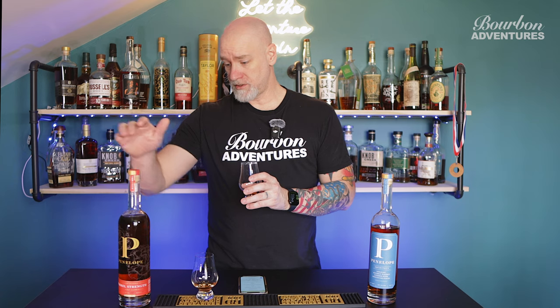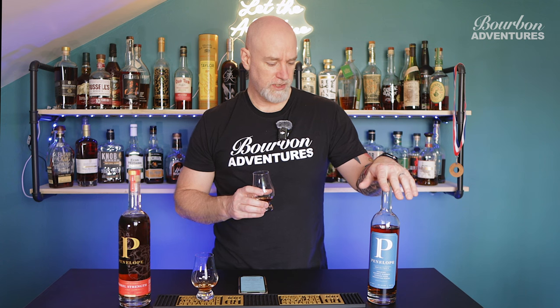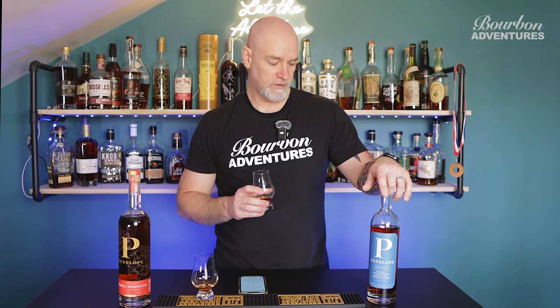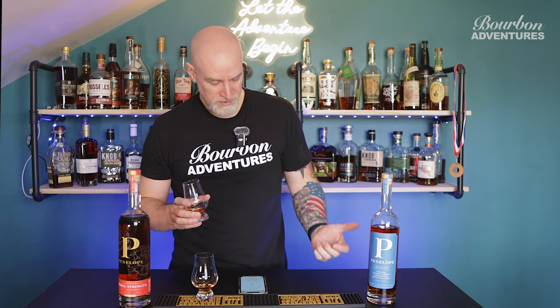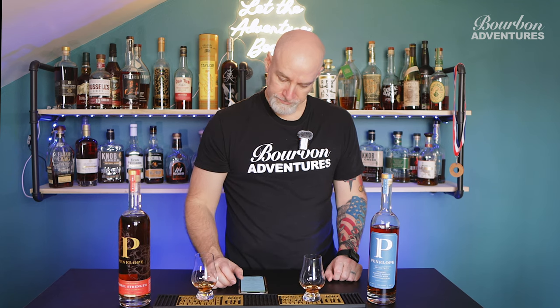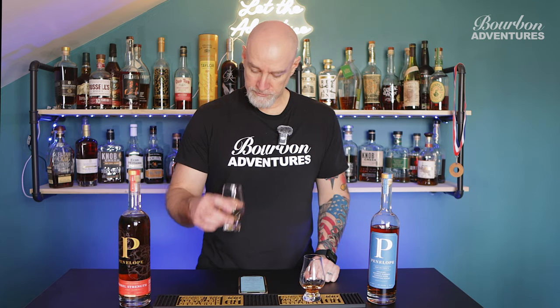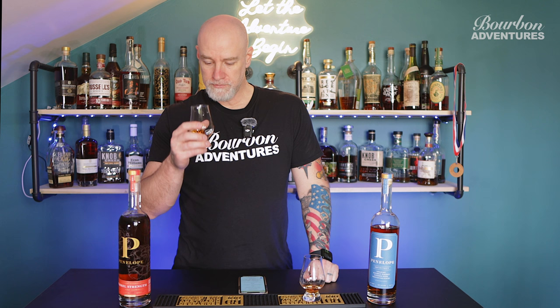I just picked this one up today — the Barrel Strength retails for $69.99, and I believe I paid either $49.99 or $59.99 for the Architect. The $50–$60 range is pretty typical for a lot of bourbons these days. If you guys want to drop any comments, let me know what bottles you'd like to see on the channel or which ones you'd like me to review.